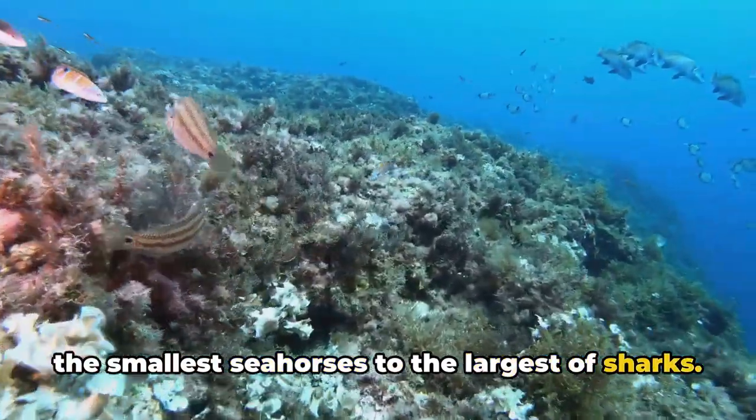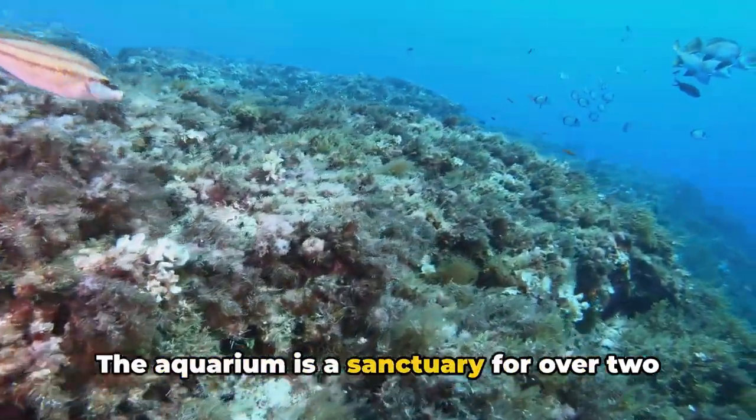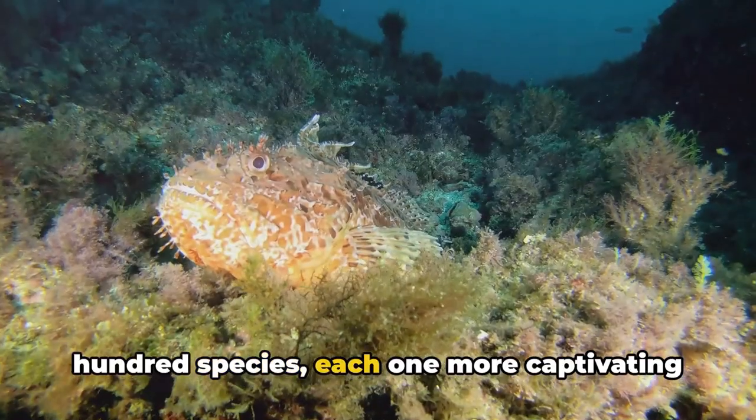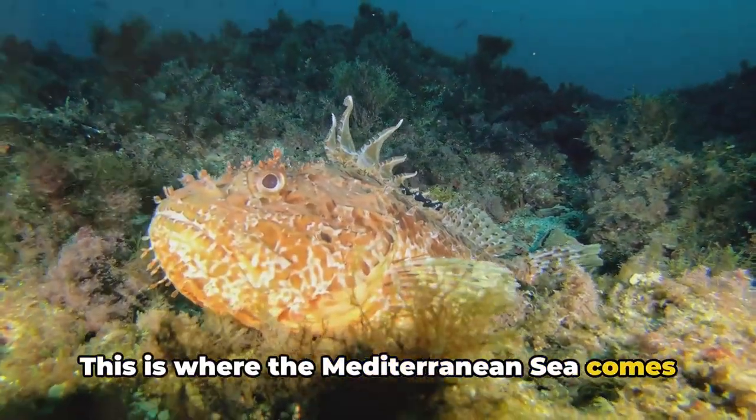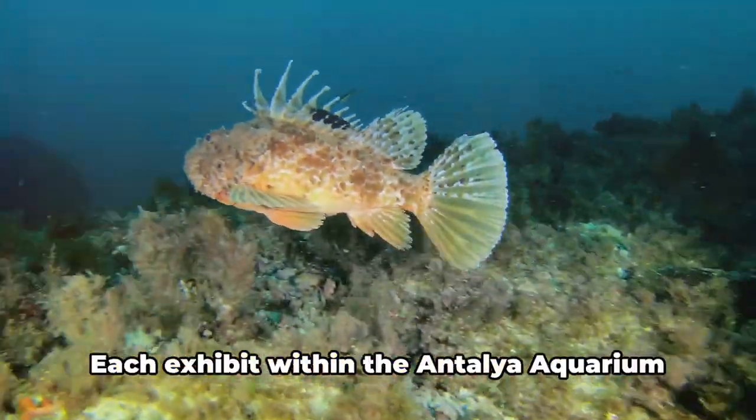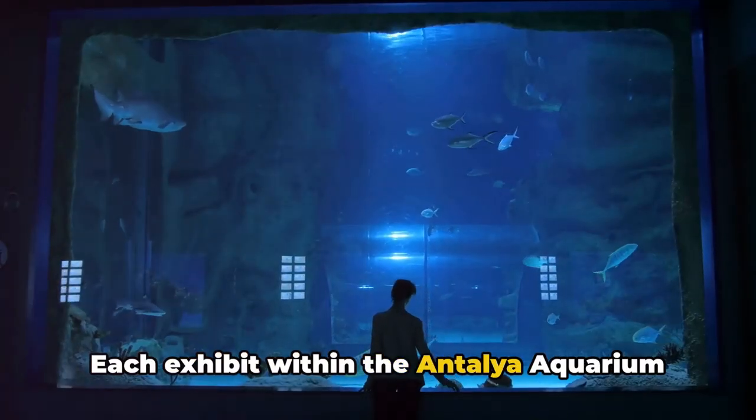The aquarium is a sanctuary for over 200 species, each one more captivating than the last. This is where the Mediterranean Sea comes alive right before your eyes. Each exhibit within the Antalya Aquarium is meticulously curated, offering a unique perspective on the marine world.